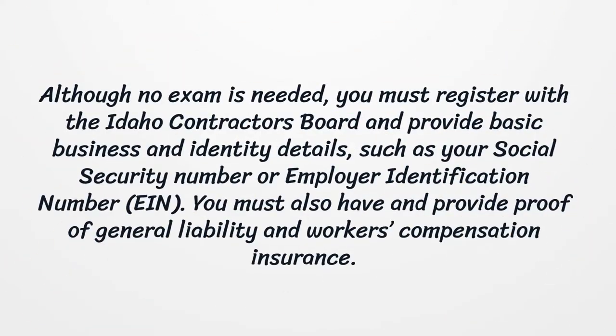Although no exam is needed, you must register with the Idaho Contractors Board and provide basic business and identity details, such as your Social Security Number or Employer Identification Number. You must also have and provide proof of general liability and workers' compensation insurance.